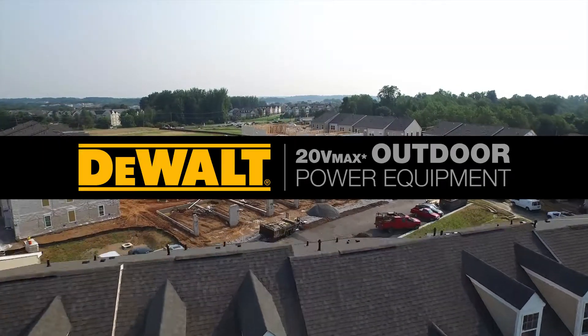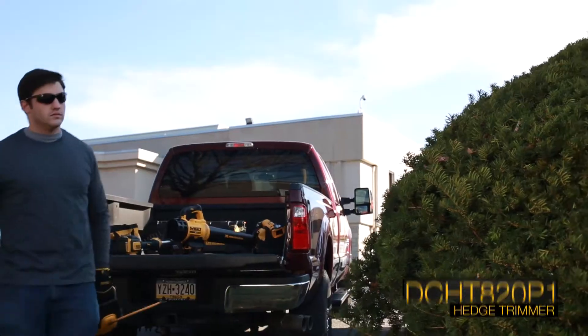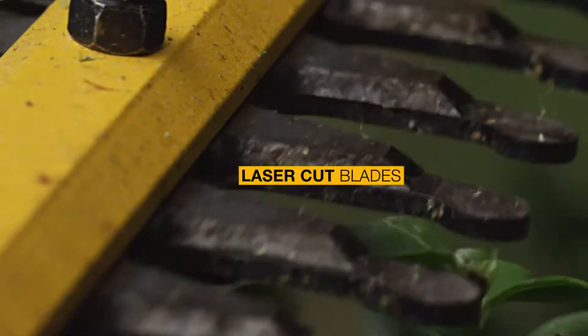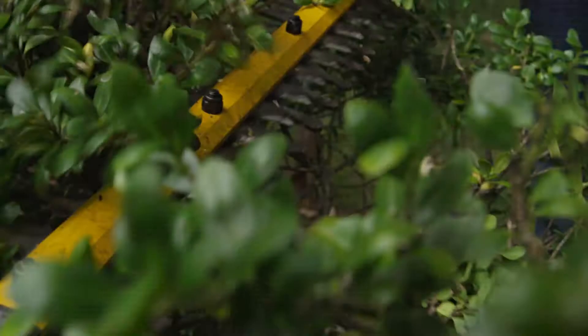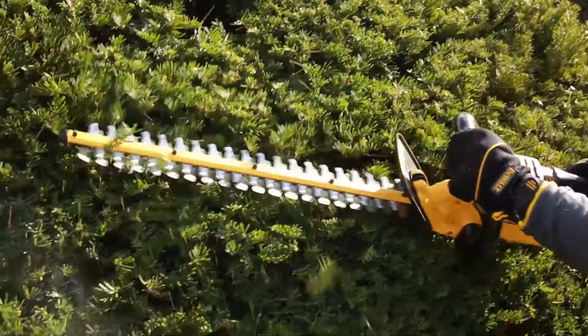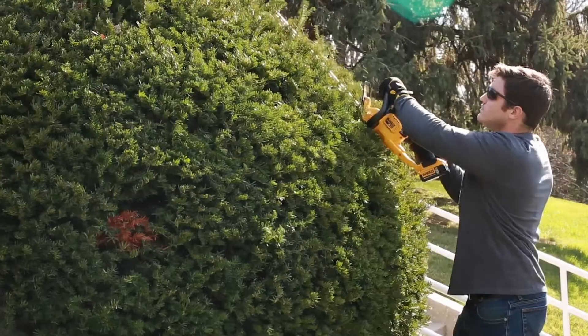Introducing 20 Volt Max Outdoor Equipment from DeWalt. The 22 inch hedge trimmer has a high output motor and laser cut blades engineered for clean, fast cuts on branches up to three-fourths of an inch thick. The long run time and lightweight design makes it ideal for shaving hedges.